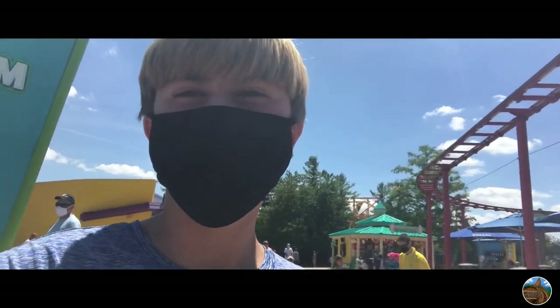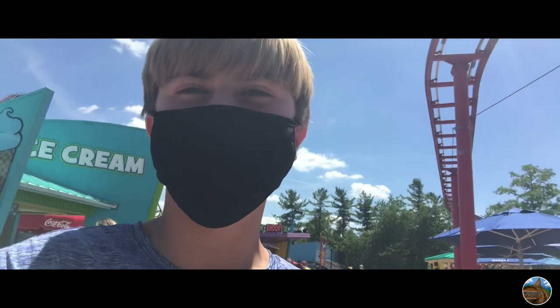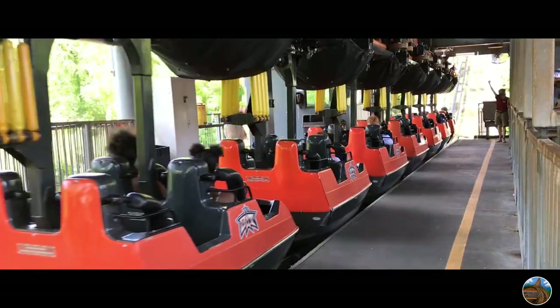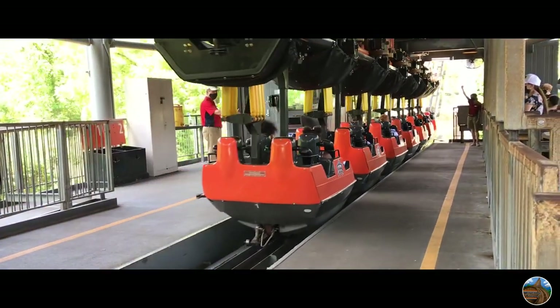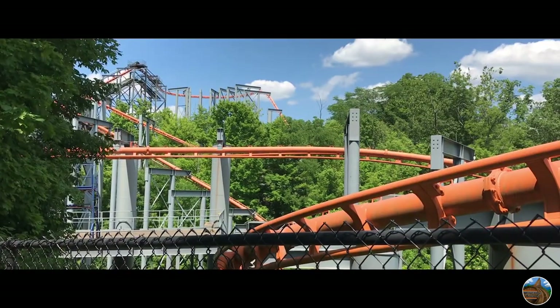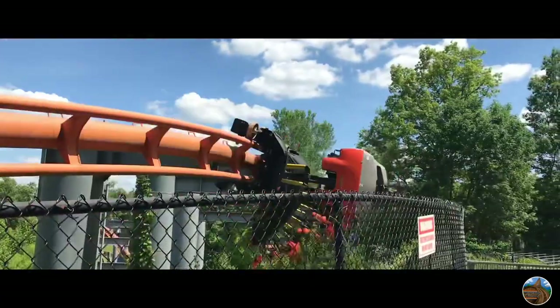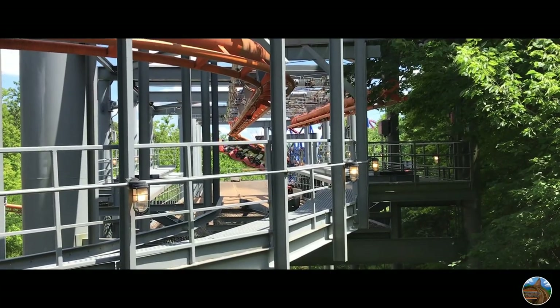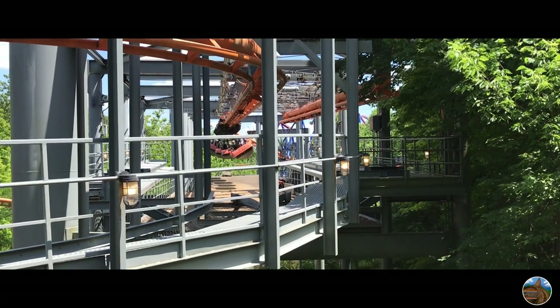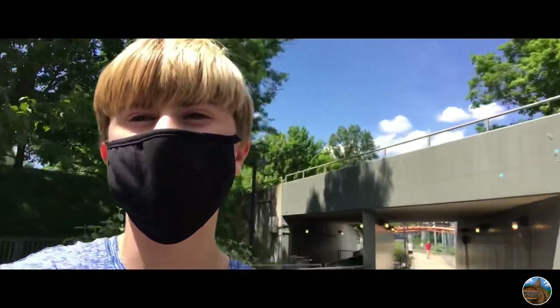We're not walking in Planet Snoopy, just trying to do anything because everything has a really long line and it's ridiculous. On to The Bat — Kings Island's Wonder Woman Orange Coaster. We just got off of The Bat. That's a really fun family coaster; the swinging is fun. It's definitely a hike to get back here but if you're in the park, I recommend it.